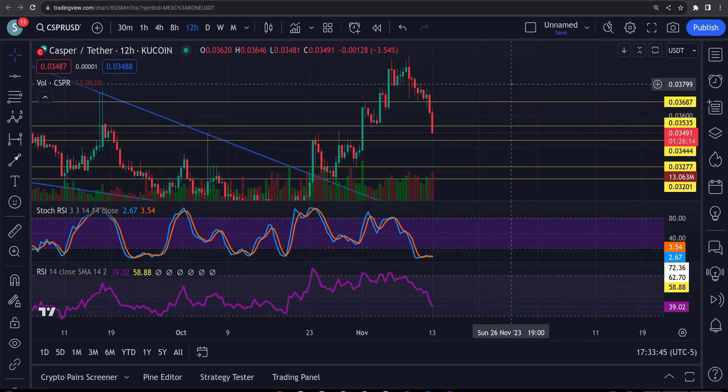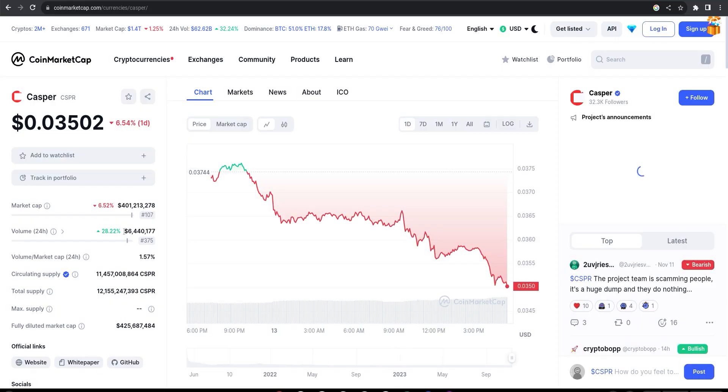Casper is looking pretty good — you can see the volume starting to pick up, 28%, 6.4 million. Love that. $401 million dollar market cap, rank number 107. The smaller the market cap, the more excited I am about a project. The ones that get up into the $10 billion range take a pile of money to move. But coins at $400 million down to $10 million — it doesn't take as much money to move price action. With 28% volume coming in over the last 24 hours, obviously people — especially experienced traders — see a bottom coming in.